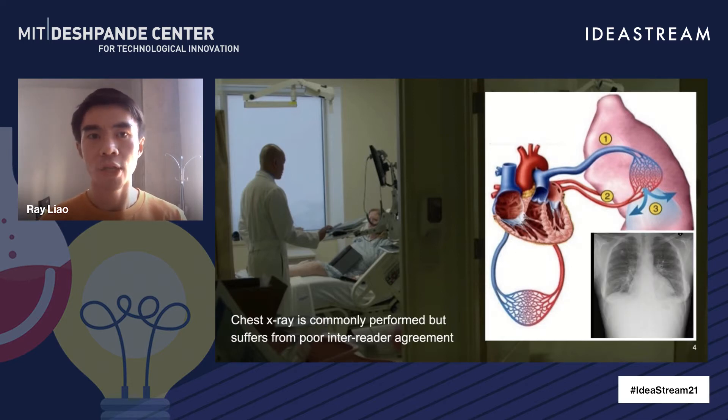In clinical practice, chest x-ray is commonly performed to assess pulmonary edema and is a routine examination in the emergency room to make differential diagnosis. However, the reading and interpretation of chest x-ray images suffer from high inter-reader disagreement among radiologists. This inconsistency leads to poor discharge and disposition decision-making. Many heart failure patients are discharged from hospital while they still have fluid overload, and those patients eventually exacerbate again and get readmitted to the emergency room.